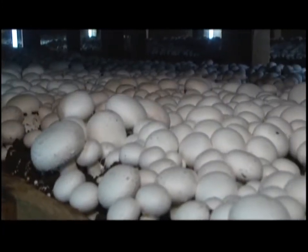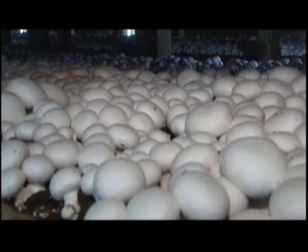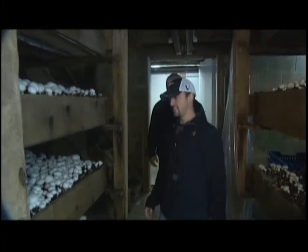Every detail is crucial when it comes to growing mushrooms. Each room is monitored on an hourly basis. Each room is at a different setting — each room has humidity control, CO2 levels, air temperature, bed temperature, and fan speed. Everything is monitored.